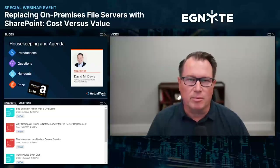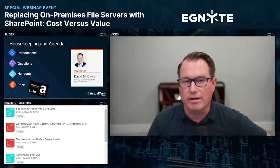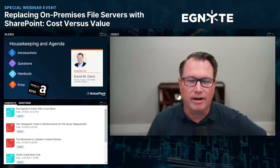At the end of the webinar, it'll be my pleasure to announce the winner of our Amazon $250 gift card. If you're watching this recorded, that drawing would have already occurred. The prize terms and conditions can be found there in the handouts tab.